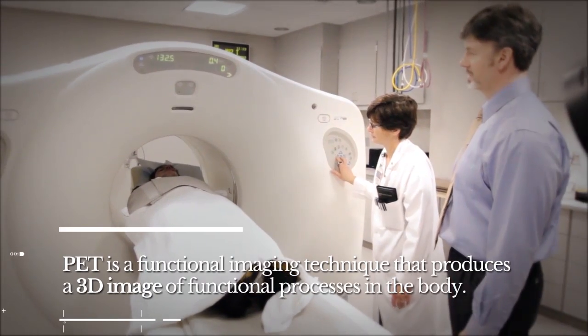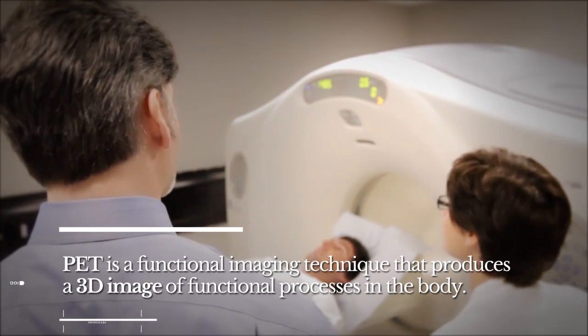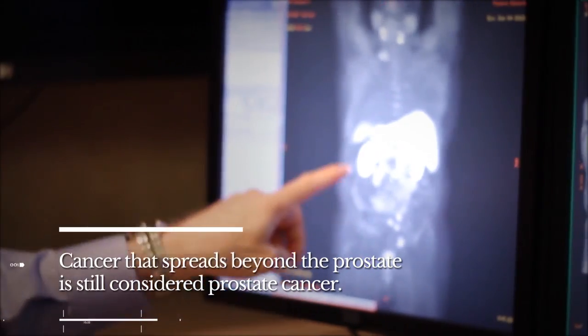The choline PET scanner therefore becomes a very good and specific scanner. It not only gives you a location but it also gives you a readout on the biological potential of that cancer — how angry is the cancer, and how much of a threat does it pose to a patient?